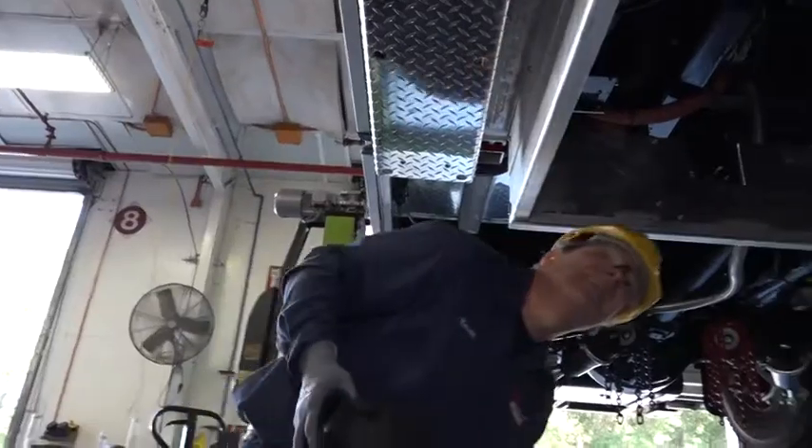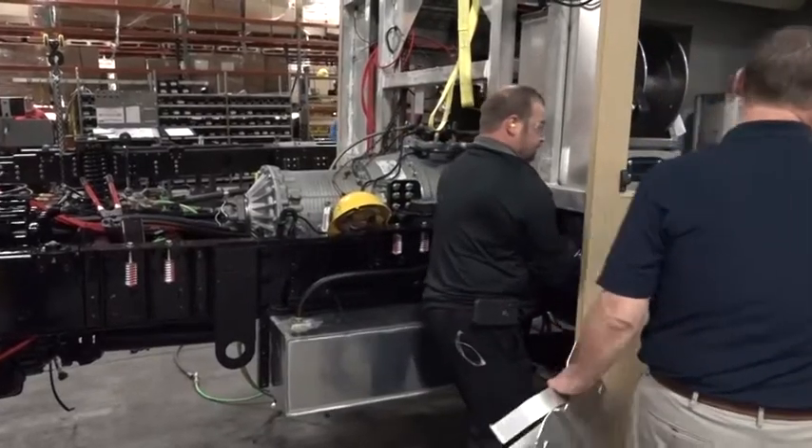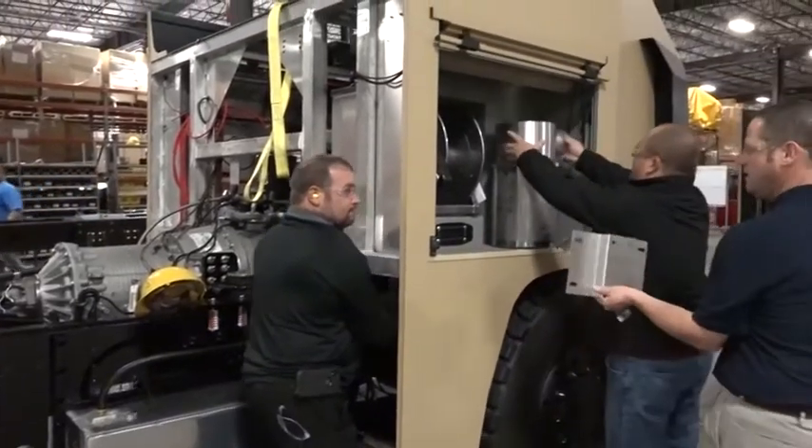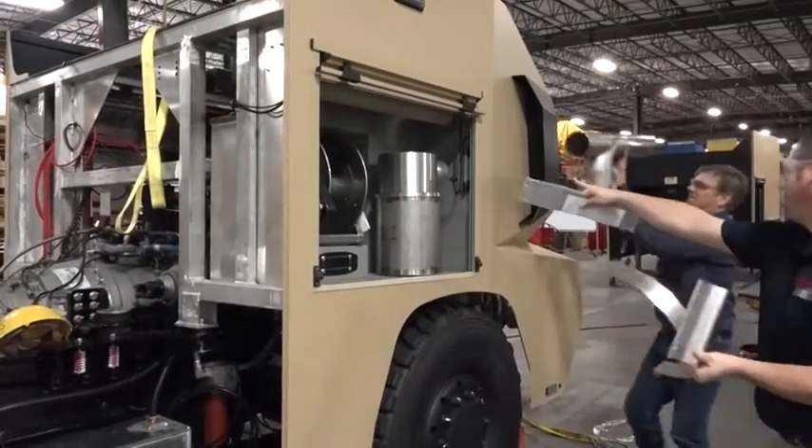Every new truck that the Air Force buys will have this system on the truck — whether it's our water tankers, our ARV trucks, our quints, our aerials, our structural trucks — making the fire station and the incidents a safer place for our firefighters.